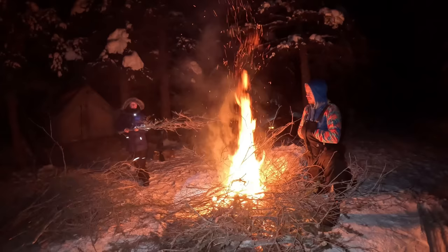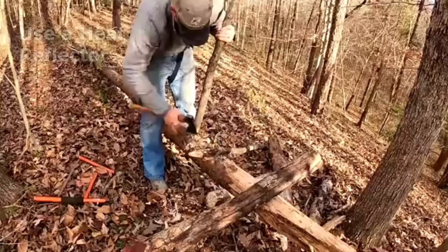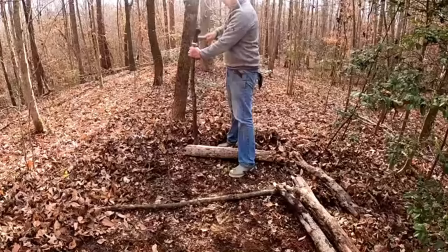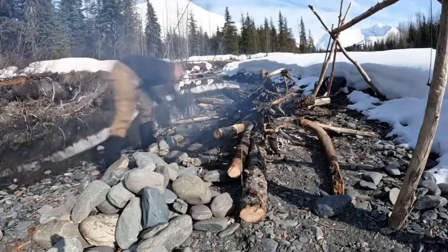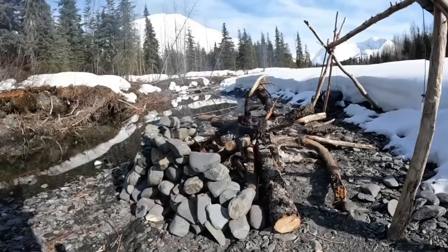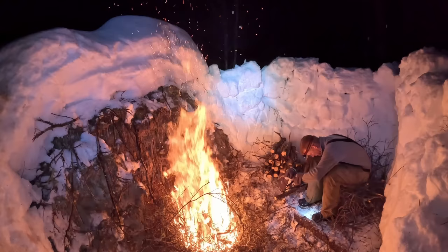When you stand next to a campfire, only a small percentage of the heat is directed towards you. A heat reflector will increase that percentage very noticeably. A heat reflector can be any hard surface that absorbs and reflects heat — it can be made from logs, or something natural like a large rock or a fallen log. A heat reflector can also block the wind and keep smoke from blowing into your face. If I'm going to spend a lot of time warming myself by a fire, I usually make a heat reflector.